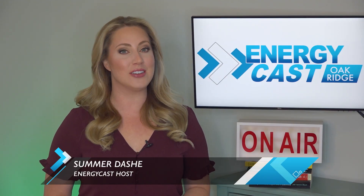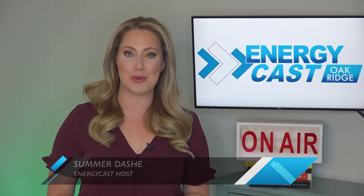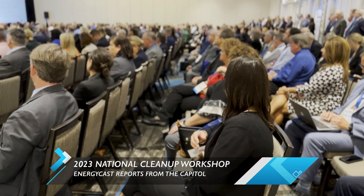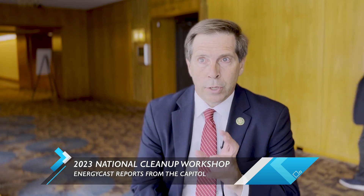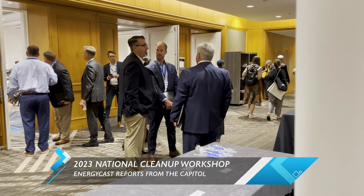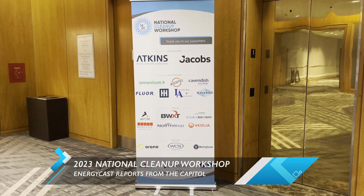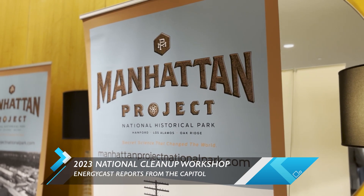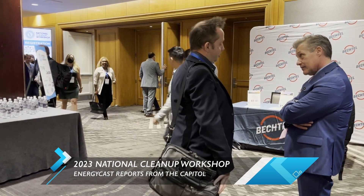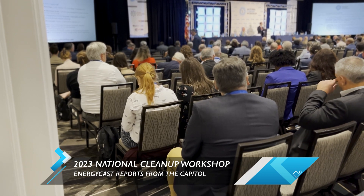Welcome to your September episode of EnergyCast. We're working on something really big for you right now. Our team just got back from the National Cleanup Workshop in D.C., and we are taking you on the road with us. We've got so much to report from this event that we're making October a special episode dedicated entirely to those conversations had while we were in the nation's capital. Today's episode is going to be a little bit shorter than you're used to, but we've still got some really important headlines and stories to bring you.